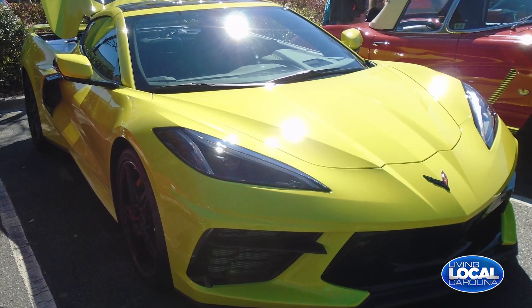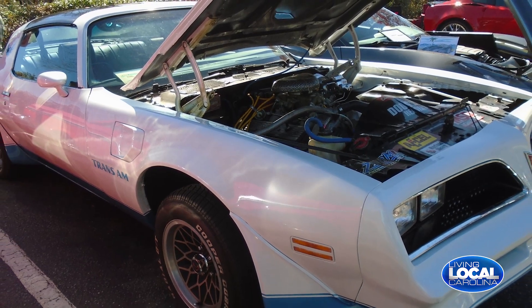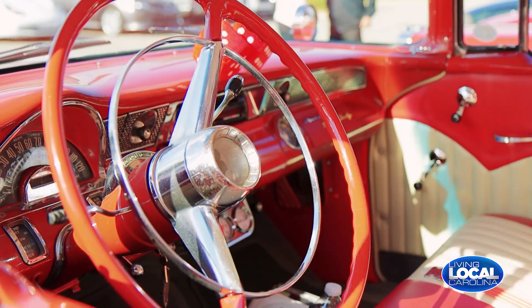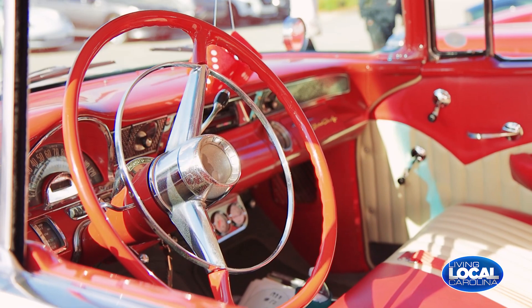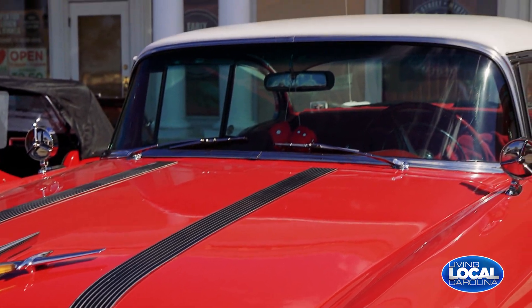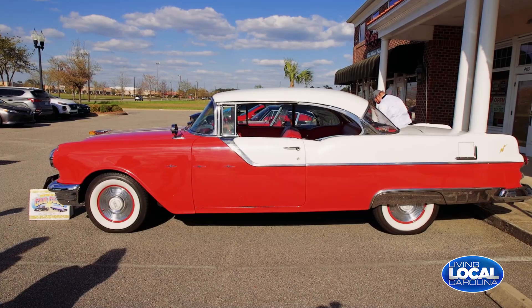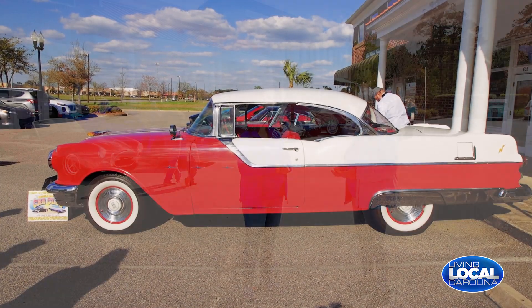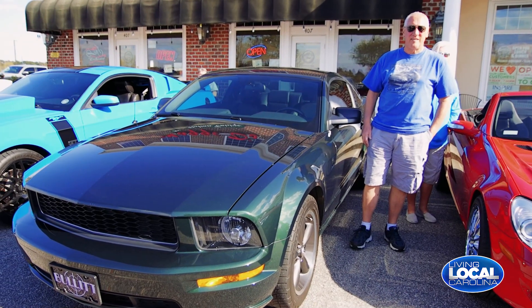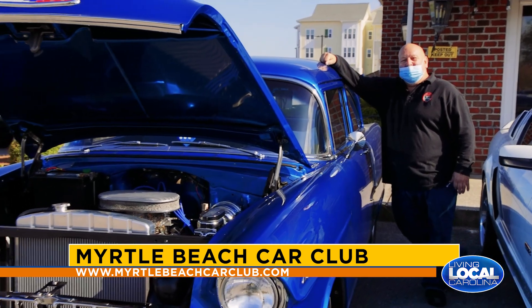I have a 1955 Pontiac Star Chief. It's been in our family for 30-plus years — it originally belonged to my better half's childhood friend, who he used to race cars with from age 15. When his friend passed away, he left it to him. We had it refinished, and now we go to cruise-ins and car shows everywhere. Last weekend we rode down to Pawley's Island for Cars and Coffee — it's all about getting together and having a good time.